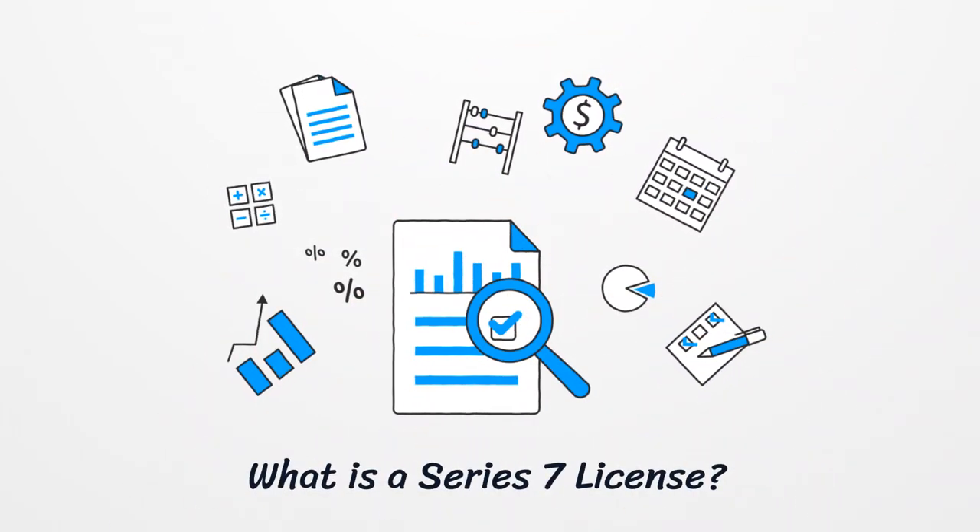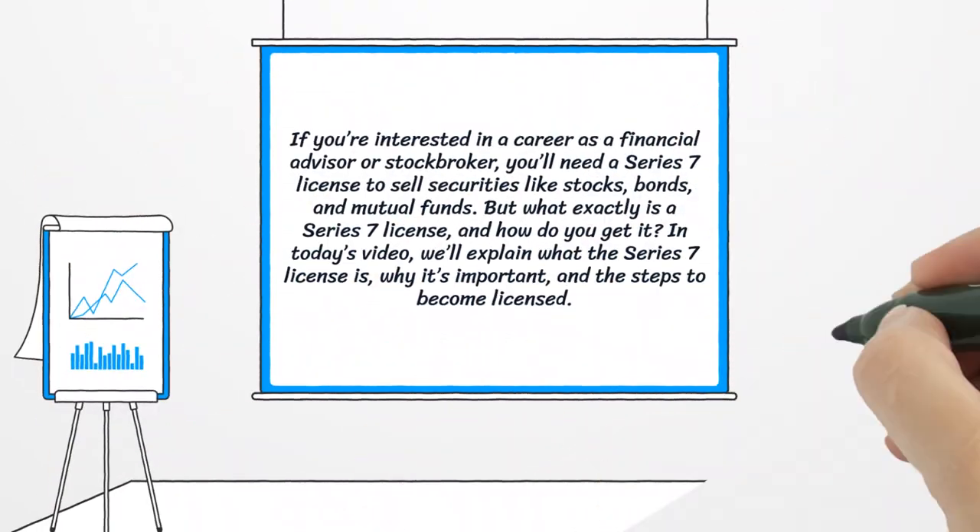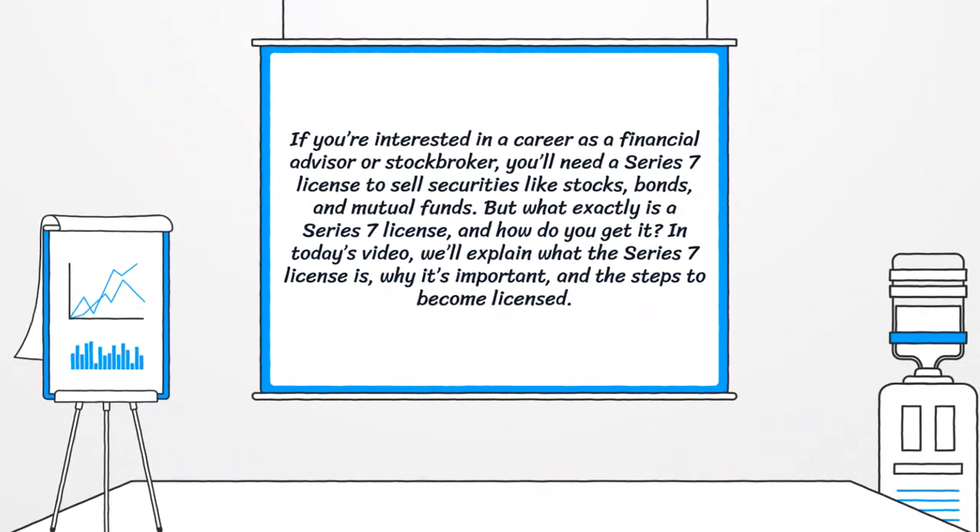What is a Series 7 license? If you're interested in a career as a financial advisor or stockbroker, you'll need a Series 7 license to sell securities like stocks, bonds, and mutual funds. But what exactly is a Series 7 license, and how do you get it? In today's video, we'll explain what the Series 7 license is, why it's important, and the steps to become licensed.